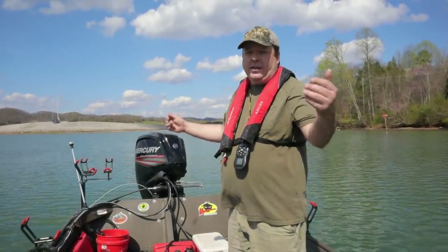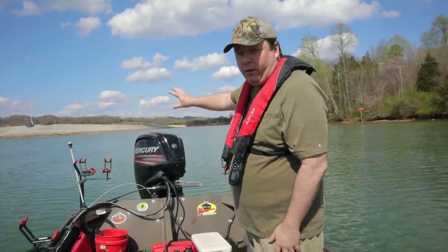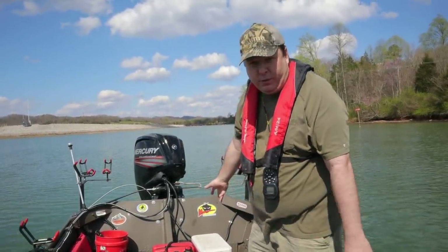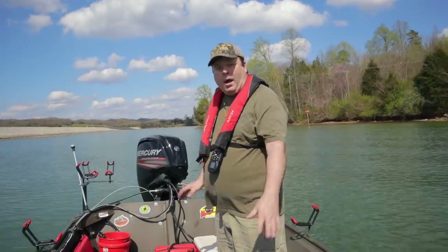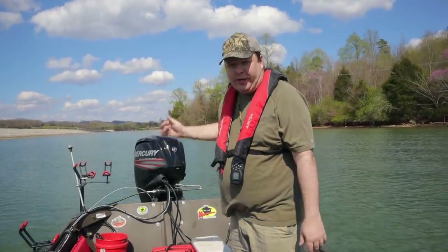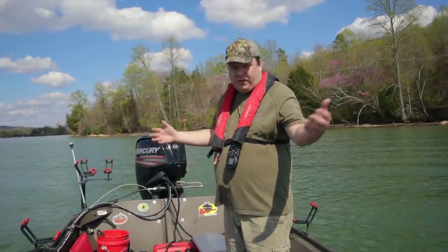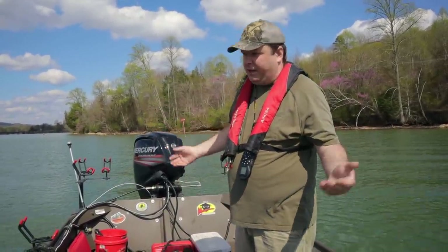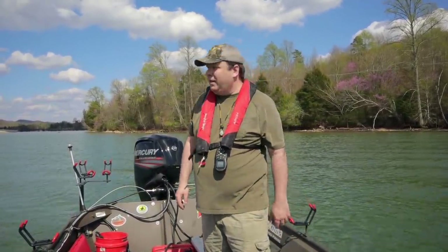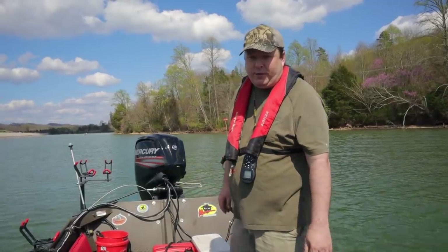Today I'm going to attempt to land a daytime flathead at one of my favorite creeks. I'm going to put out a buffet of baits to see which ones they bite: fresh skipjack, fresh bluegill, and live bluegill. I'm also going to move every 30 to 45 minutes because I'm unsure where the flatheads are. They could be staging right here or halfway up the creek, so this is basically exploratory fishing. I'm starting at the creek mouth and I've got a lot of wind today with not much current.